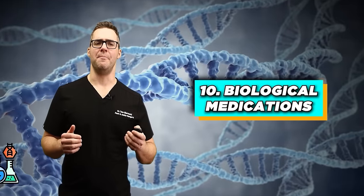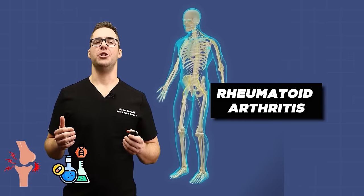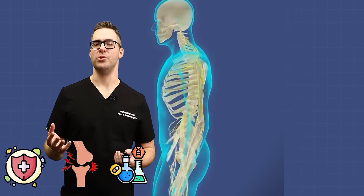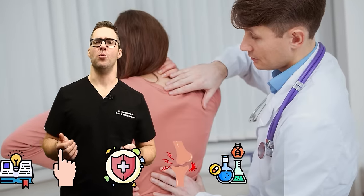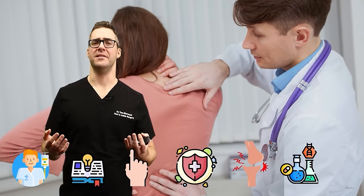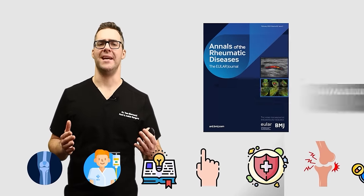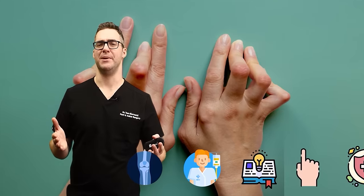Number 10: biological medications. This is huge, especially for rheumatoid arthritis. Biological agents which target specific parts of the immune system have become so sophisticated that a rheumatologist I spoke with said she can basically keep rheumatoid arthritis symptoms away until the end of a person's life. A study published in the Annals of Rheumatic Diseases showed that TNF inhibitors can significantly reduce disease activity in rheumatoid arthritis patients.